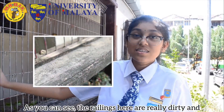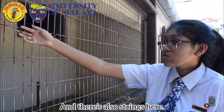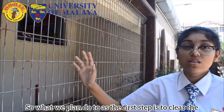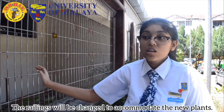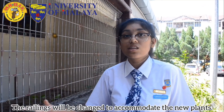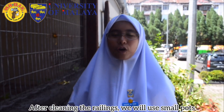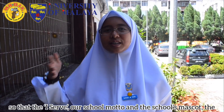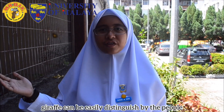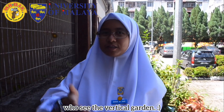As you can see here, the railings are really dirty and painted in different colours, and there are also strings here. What we plan to do as a first step is to clear the strings and change the railing. The railing will be changed to accommodate the new plants. After cleaning the railings, we will use small pots so that 'I Serve,' our school motto, and the school mascot, the giraffe, can be easily distinguished by the people who see the vertical garden.